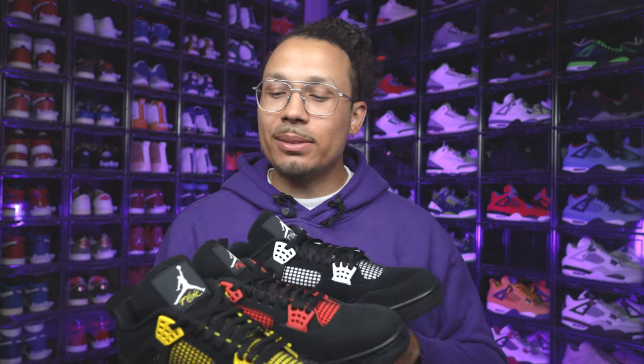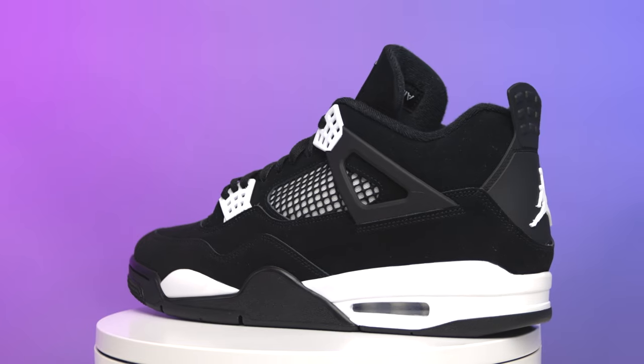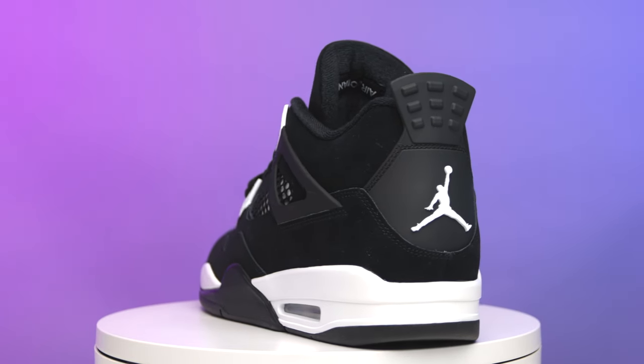One thing they did switch up: behind the tongue. On the yellow you get yellow, on the red you get red, but on the white pair it's actually black behind it. I understand that because white will get dirty, but they literally had everything the same and then switched that part up. For me, if you're going with the exact same vibe — like if they did a blue or purple — I'm sure they'd do that same color on the back of the tongue. Just stay consistent on that part. Besides that, every other element on the shoe is the same.